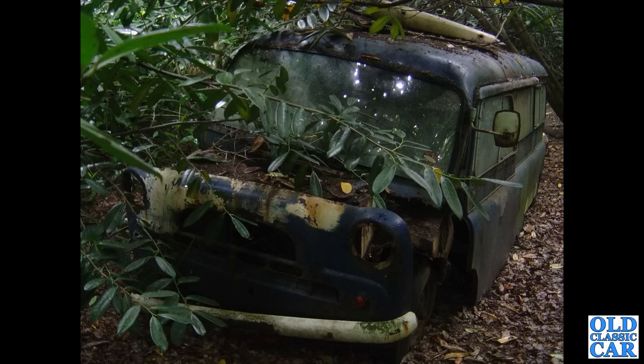The Mark 1 Bedford CA came out in 1952. Here's a Worko bus that's slowly sinking into the ground down in Kent. I photographed this back in 2009 and it's no longer there, I'm afraid.